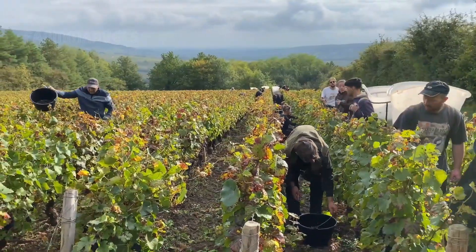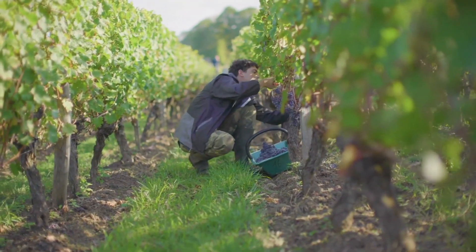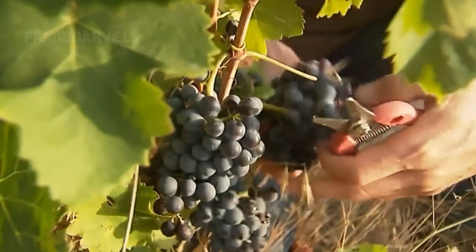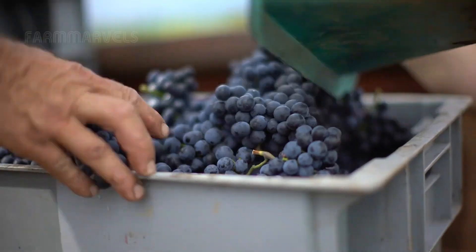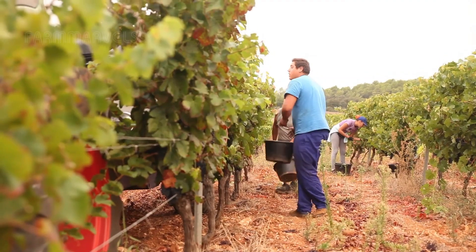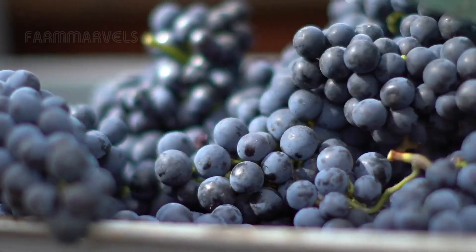In smaller vineyards, hand harvesting remains popular.